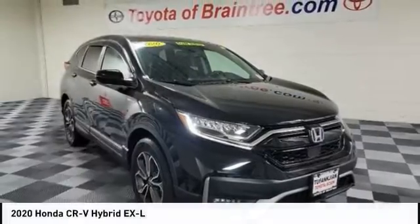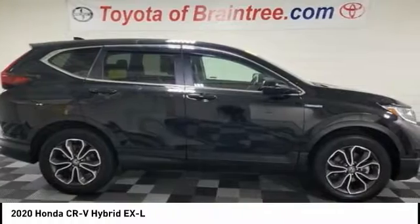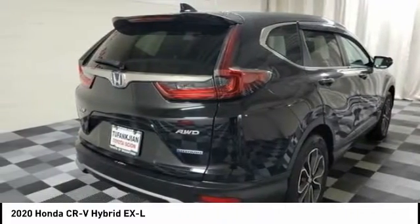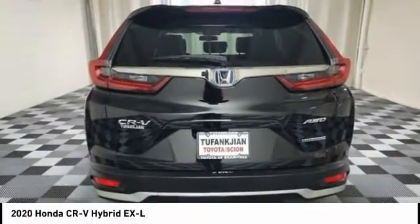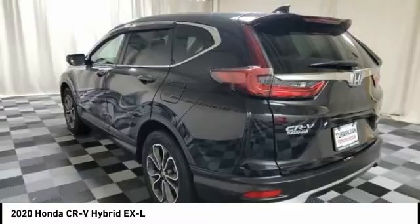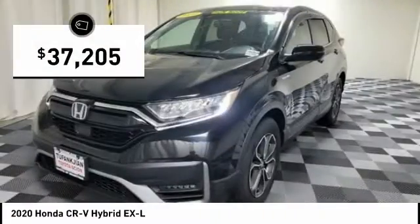Ride in the 2020 CR-V Hybrid. The Honda CR-V Hybrid offers a powertrain with plenty of energy, a cabin with plenty of room, and a ride with plenty of comfort. This is all in addition to the fact it's a hybrid vehicle and the additional efficiency that it offers, and is priced below $40,000.